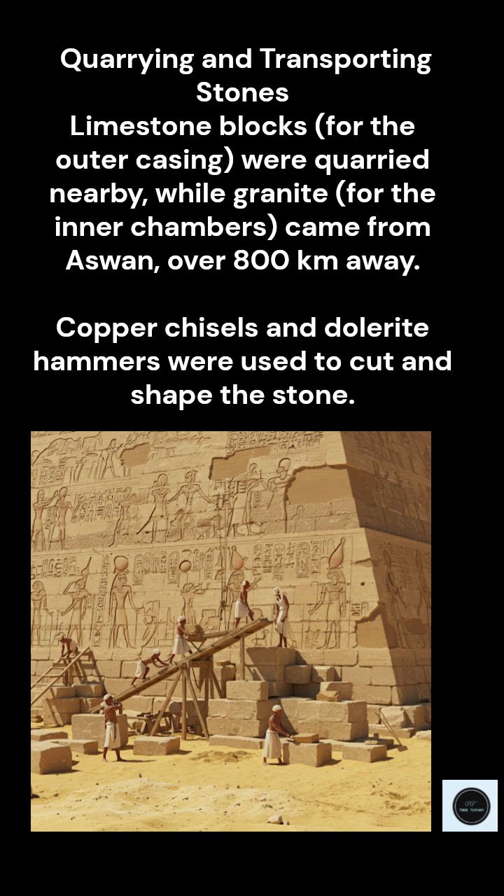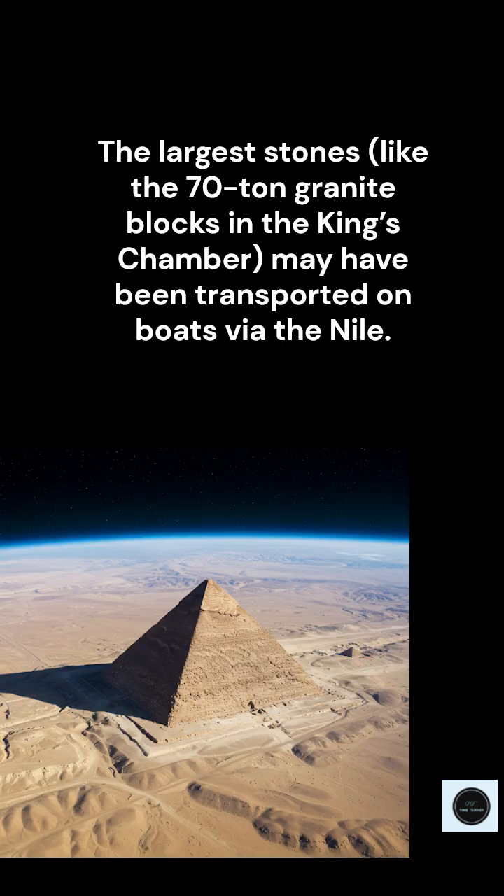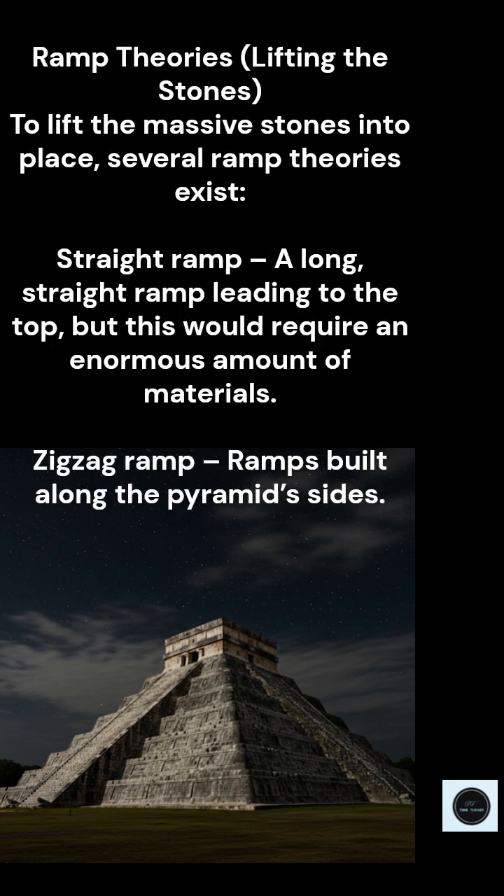Some of them weigh up to 70 tons. That's where the Nile River comes in — it was a crucial waterway for the ancient Egyptians and played a major role in transporting these massive stones. The logical way to move that much weight over that kind of distance would almost have to be by boat. The sources suggest they built huge barges specifically designed to carry these massive blocks, floating them down the Nile all the way to Giza.